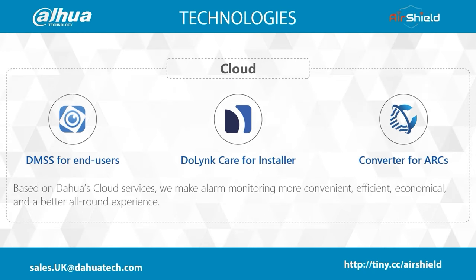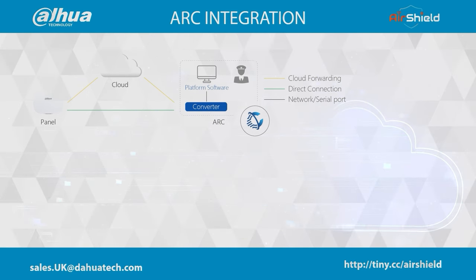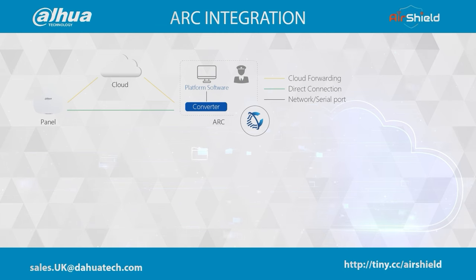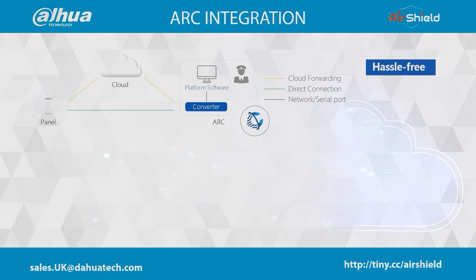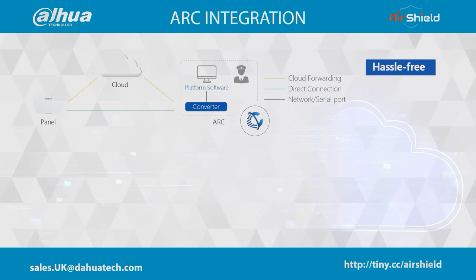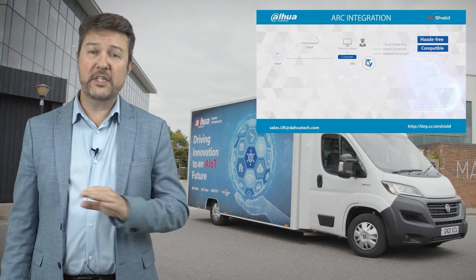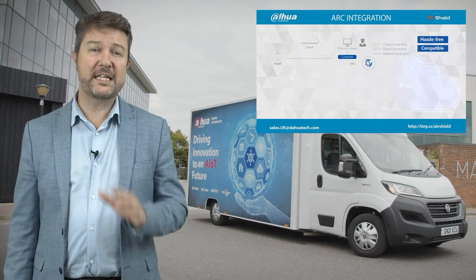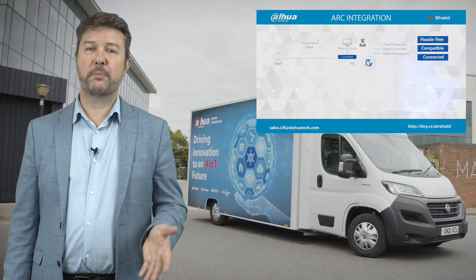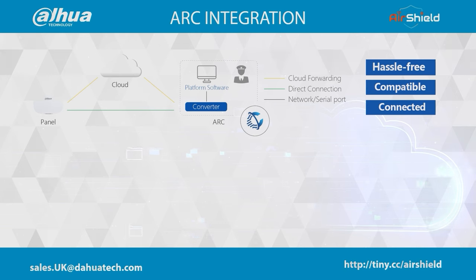There are two ARC connection methods using AirShield. Converter is software that forwards events generated by the Dahua security system to the ARC platform according to standard protocols such as SIA, SerGuard or another private protocol. It's hassle-free — all panels and events are managed on the Converter, and staff in the ARC can configure event forwarding methods, protocols and event types as needed. It's highly compatible, supporting multiple standard protocols and customization of private protocols for different platforms. With Converter, Dahua can display ARC information on the user's and installer's mobile app, enabling further business growth.